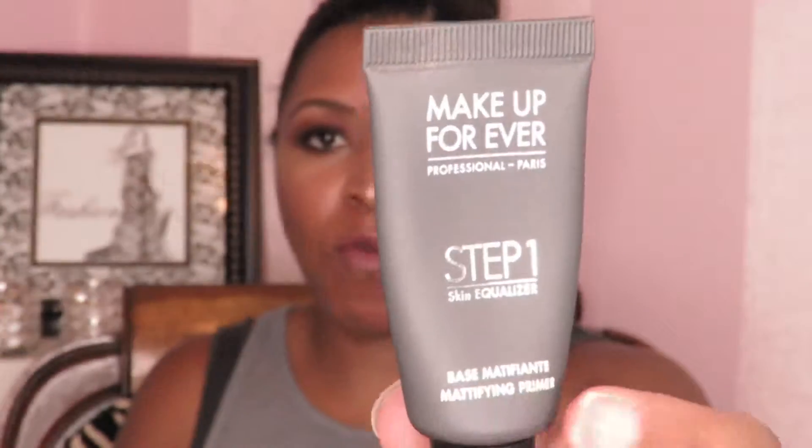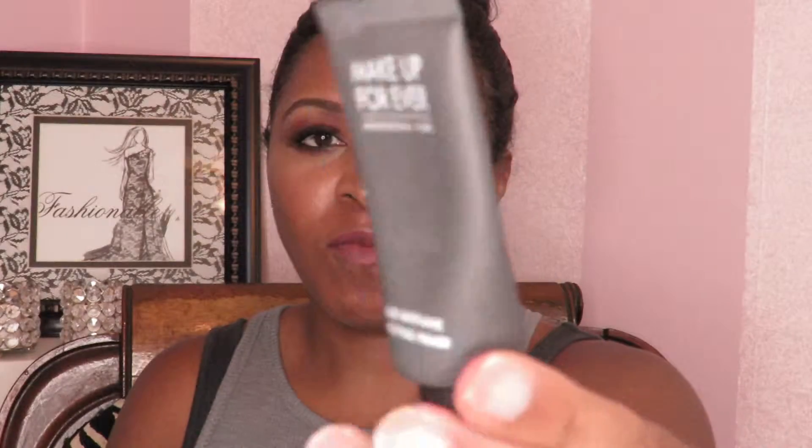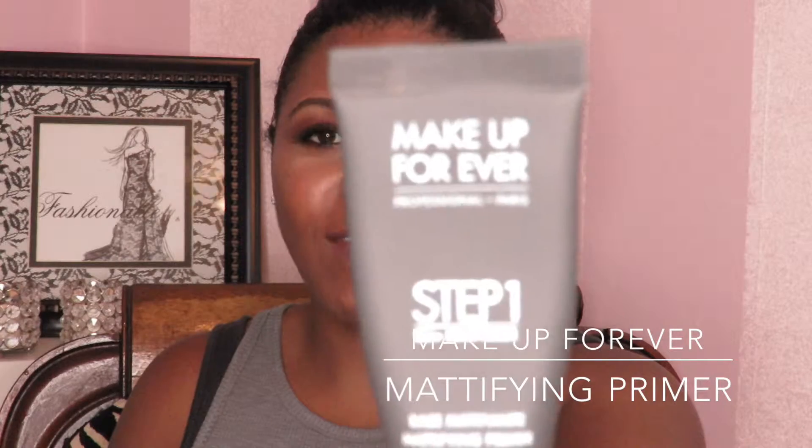We'll get started with skincare — that sounds like a good plan. Two things I have been using every day in my routine: number one, the Makeup Forever Step One Skin Equalizer, and this is in the mattifying version.